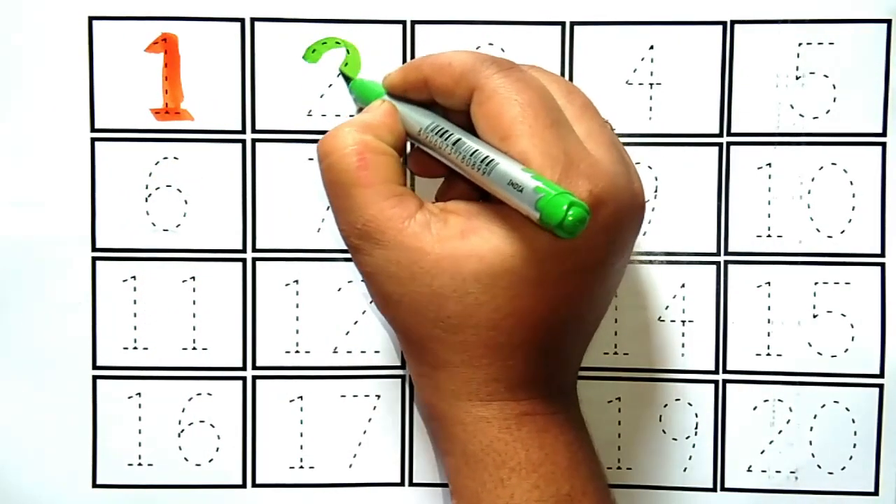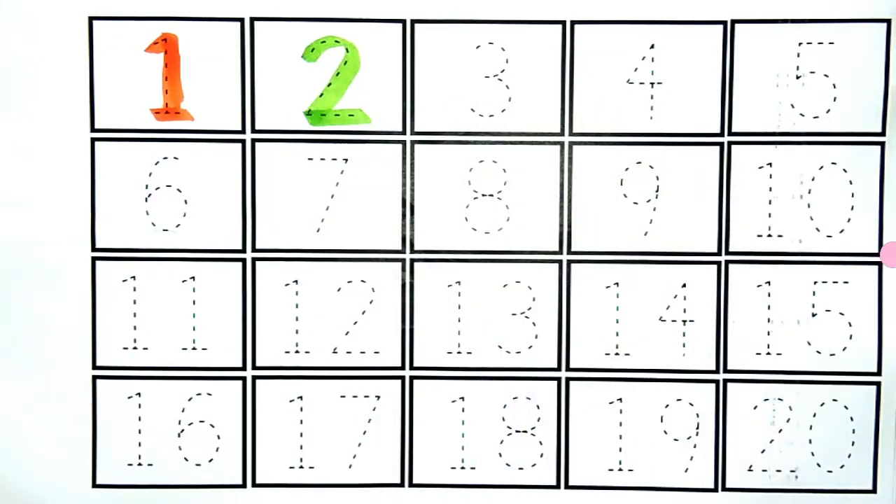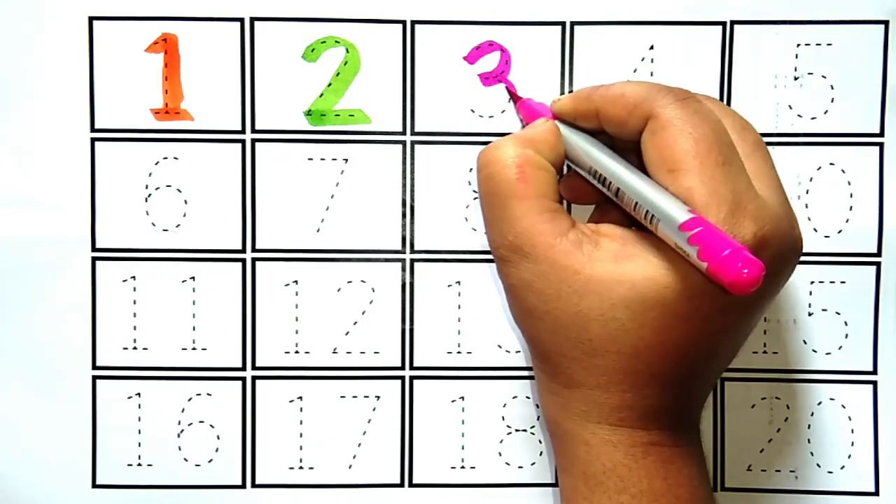Yeh hai number two. Kya hai kids? Yeh hai number two. Yeh hai number three.